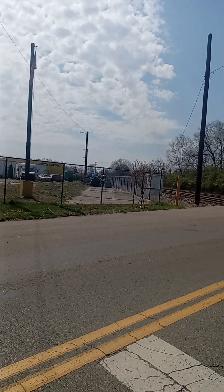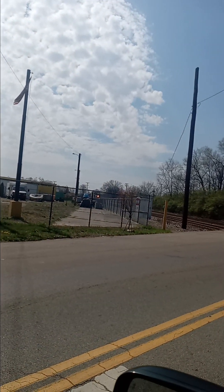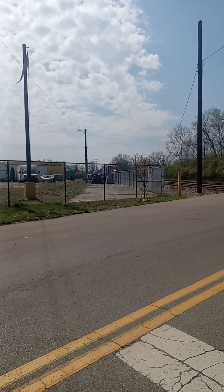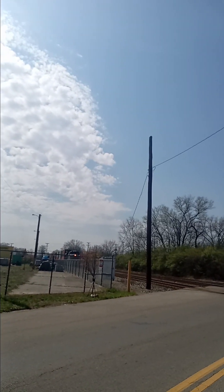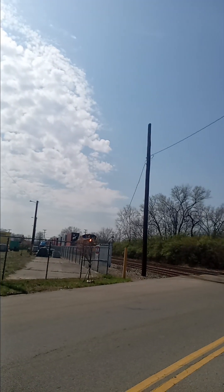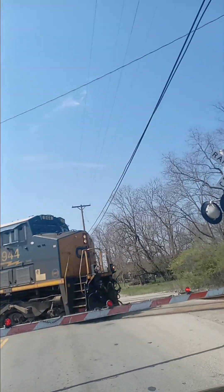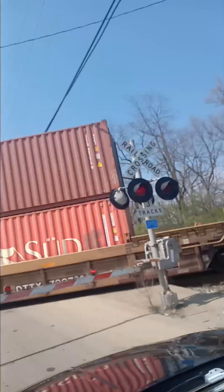Looks like an auto-rack train. Wow, listen to this Godzilla horn!